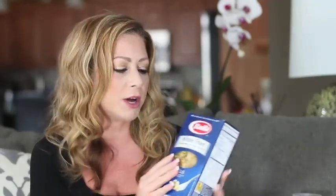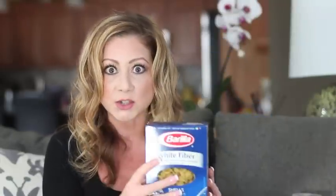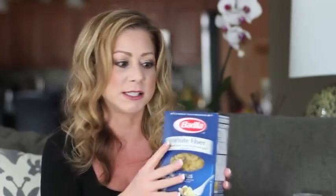Barilla pasta — we have a coupon for a dollar off two that includes the special varieties: white fiber, veggie, whole grain, and protein plus. These are only 89 cents right now, and you can use that coupon to make them 39 cents, which is awesome. I asked you guys how you liked the veggie ones, and you all said they're delicious — nobody even notices. My daughter will eat them because she's a strange child and likes vegetables, but I was worried about myself. The regular Barilla is also included, so those are good fillers.